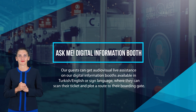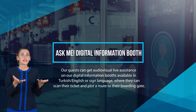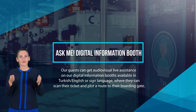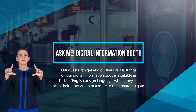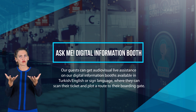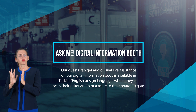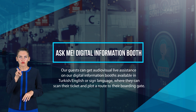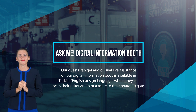Ask Me — digital information booth: our guests can get audiovisual live assistance at our digital information booth, available in Turkish, English, or sign language, where they can scan their ticket and plot a route to their boarding gate.